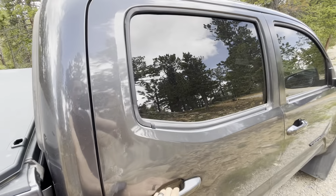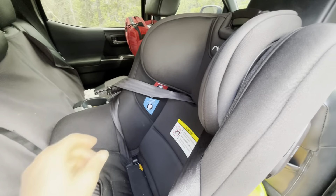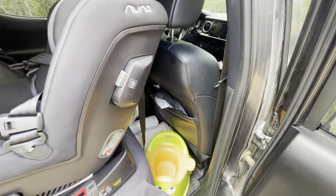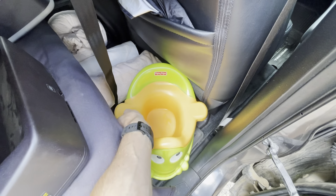First of all, a little snack — boom. Put the passenger seat up, put a little frog potty right there, and you've got yourself a mobile port-a-potty.